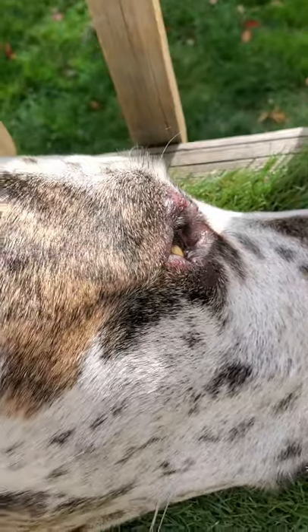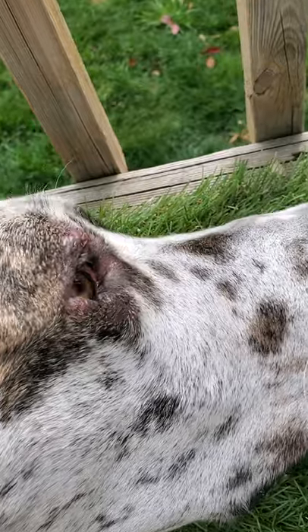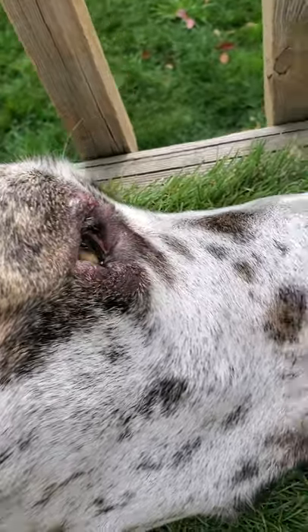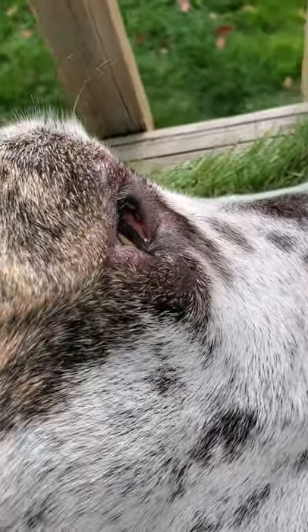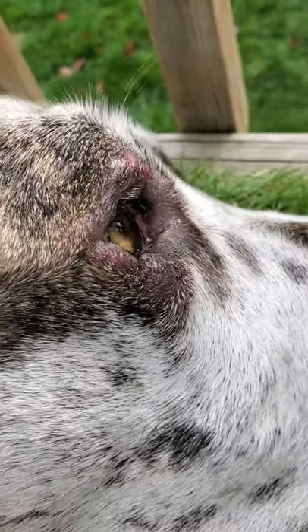Basically, it's like a — I'm not even going to attempt to say the word because I'm going to butcher it. But basically, it's like grape-like modules that go around her follicles. And it is like a bacterial infection.